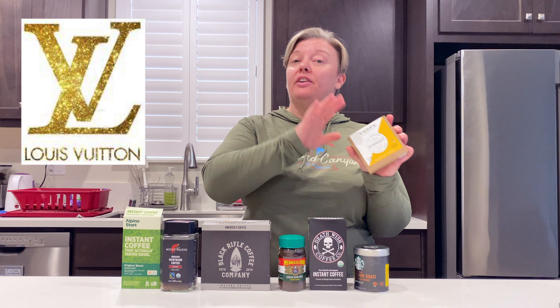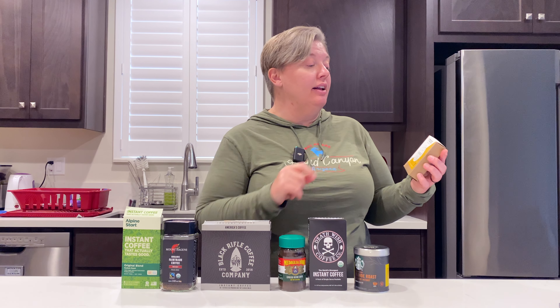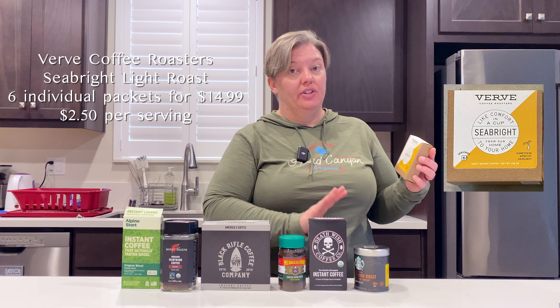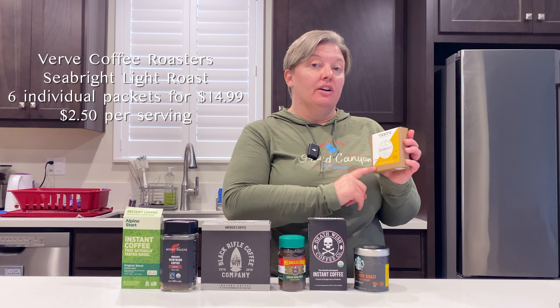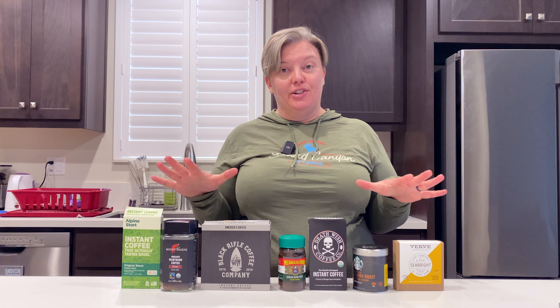To finish it off, we have the Louis Vuitton of the varieties we're sampling here today — I have not tried this one yet. This is Verve Coffee Roasters, and they have a variety of different blends and roasts. This is the Seabright, and there are six packs in here for $14.99. Mountain Goat has graciously been mixing these for me so that I have no idea which of these are going to be in what mug. Time to get started and see what everything tastes like.